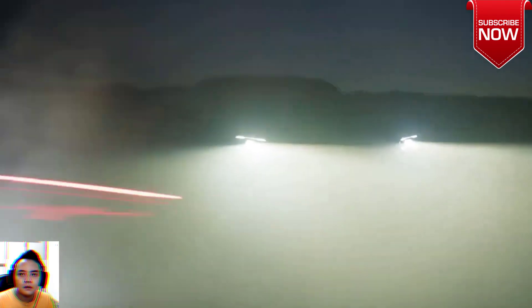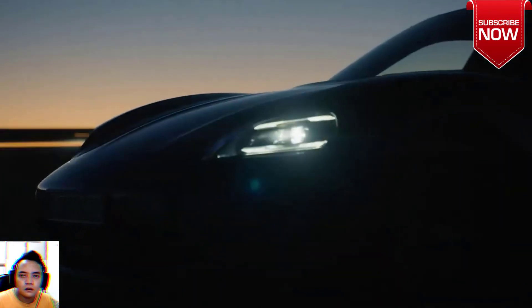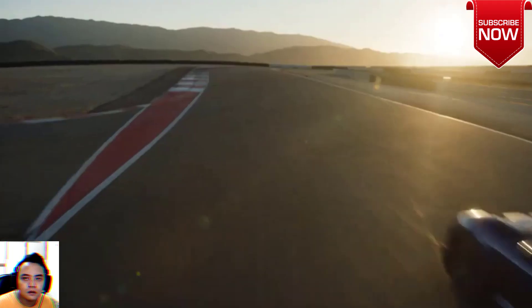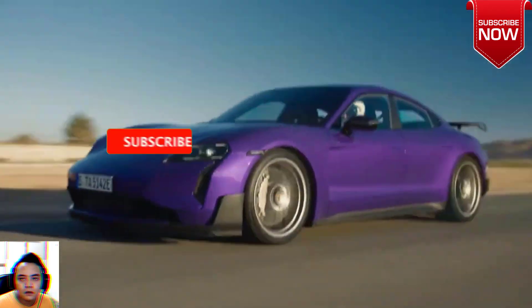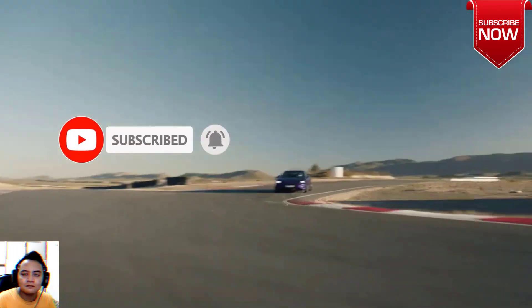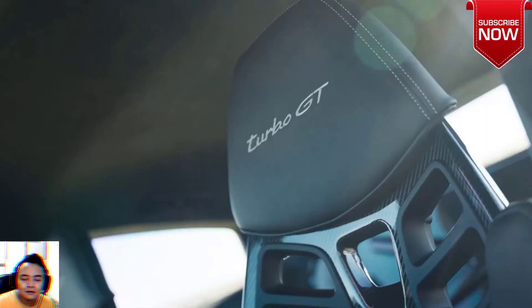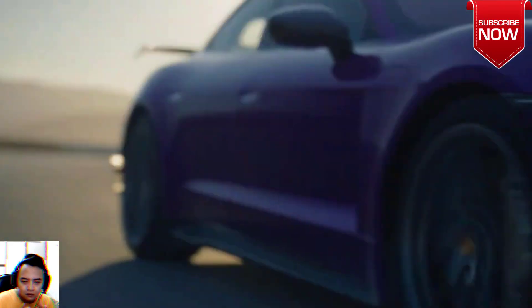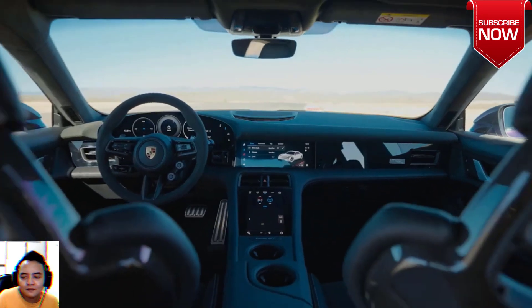The Porsche Taycan Turbo GT is the most powerful series production car Porsche has ever built. Like all Taycans, it is 100% electric, which in a way makes the 1093 brake horsepower peak power output less of a shock and more of an inevitability. But is it really another string to the bow — or battery to the pack — of the machine we've previously judged the best electric car in the world? Or is it an unnecessary indulgence from a GT team twiddling thumbs between 911 projects?